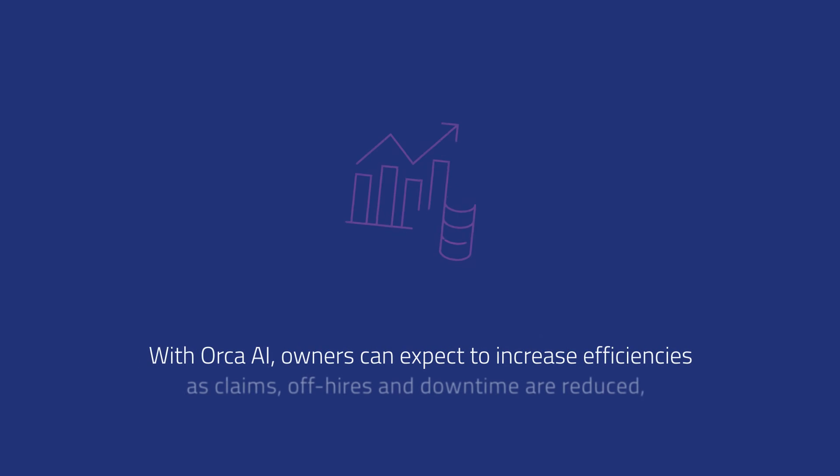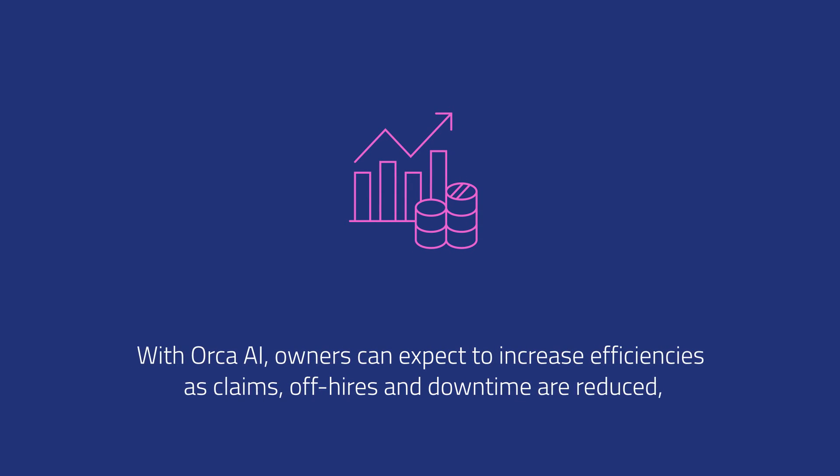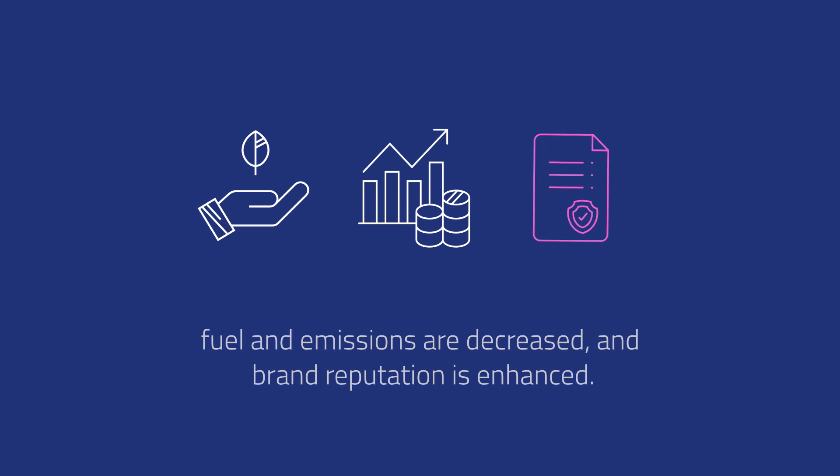With Orca AI, owners can expect to increase efficiencies as claims, off-hires and downtimes are reduced, fuel and emissions are decreased, and brand reputation is enhanced.